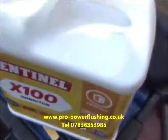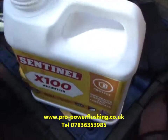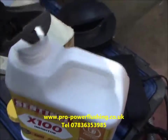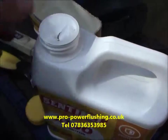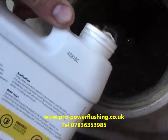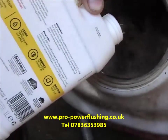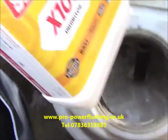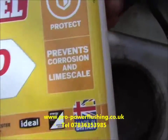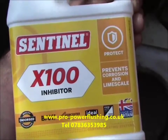The water is nice and clear now. We've taken pH and TDS readings and we're going to add the inhibitor — Sentinel X100 — into the system and let it circulate for about 10 minutes. We're breaking the seal and pouring it into the central heating system. This will circulate into all the nooks and crannies. This is a sealed central heating system and we recommend Sentinel X100 be added every two years — it basically prevents further corrosion and limescale build-up.